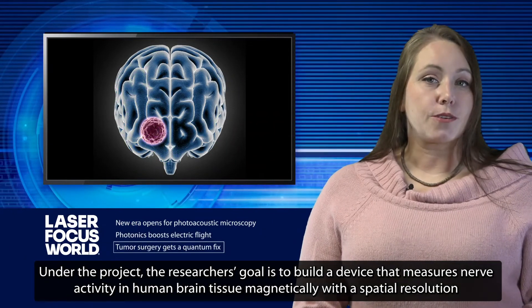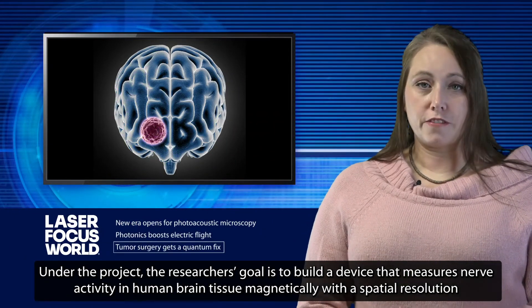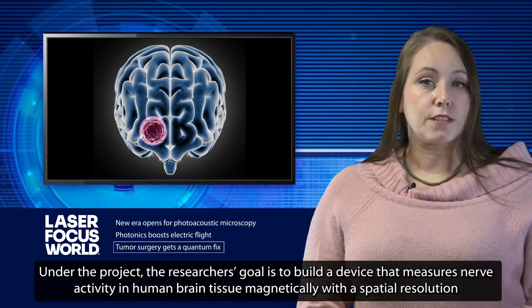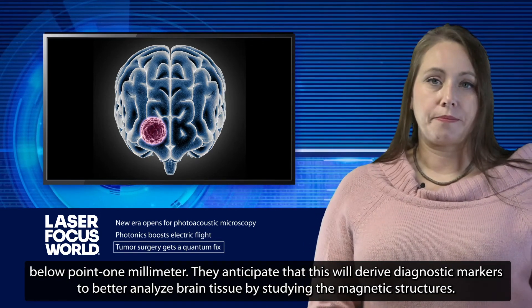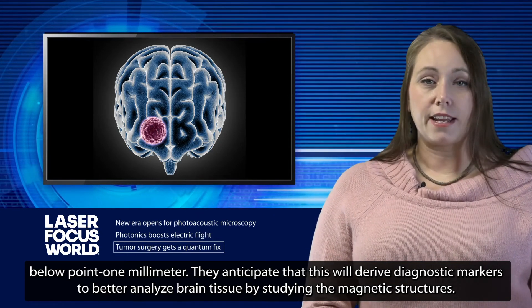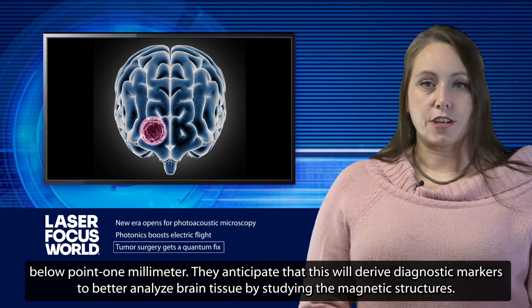Under the project, the researchers' goal is to build a device that measures nerve activity in human brain tissue magnetically with a spatial resolution below 0.1 millimeter. They anticipate that this will derive diagnostic markers to better analyze brain tissue by studying the magnetic structures.